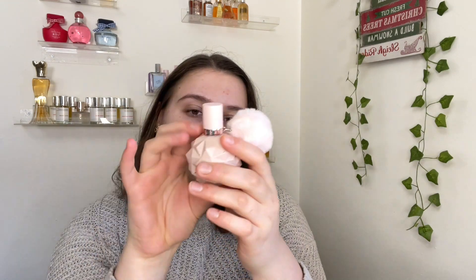Last but certainly not least, this is also from my January project pan — Ariana Grande's Sweet Like Candy. I'm about halfway through completing this. It's a really pretty raspberry strawberry sugary girly scent. I just want to use this up because I have a backup, so I want to get this one done before opening the second one.